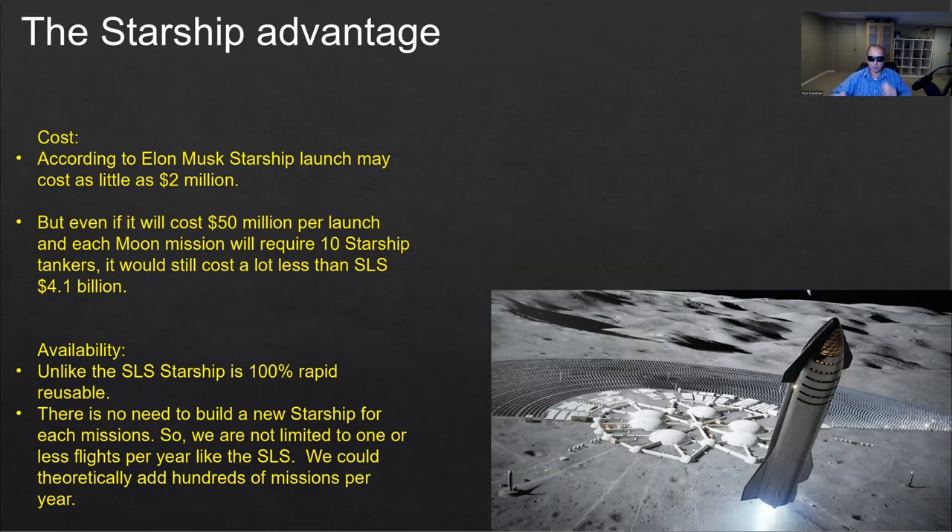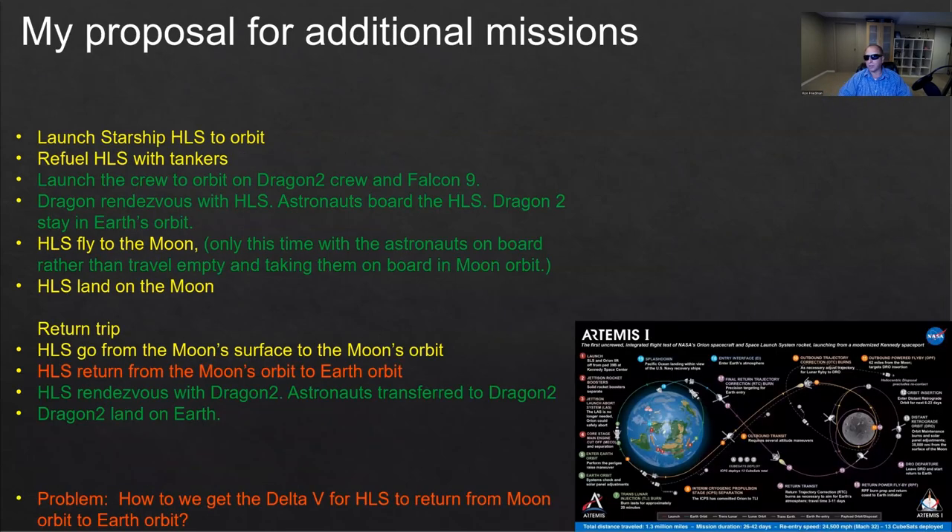So now the proposal — how we can do additional moon missions without the SLS and the Orion. I'll use a color code: yellow is a component that is already part of the Artemis program; green is something already available but not part of Artemis, available off the shelf with no special development needed; and red is what is missing.